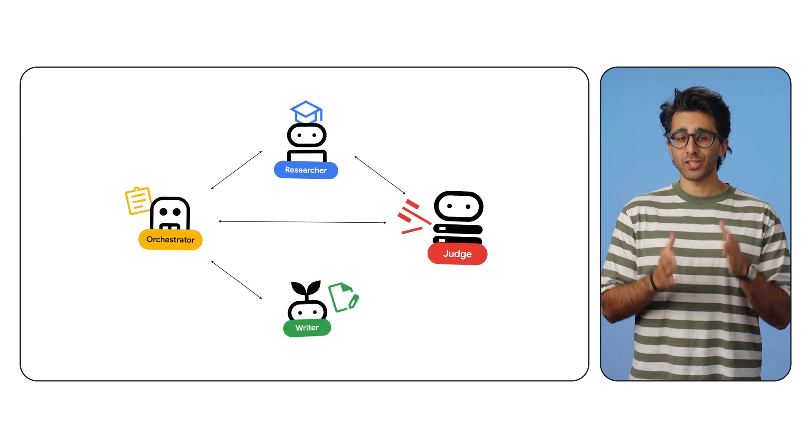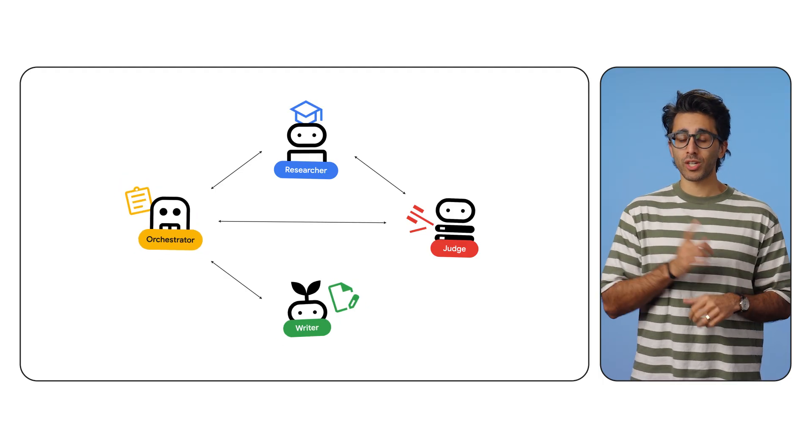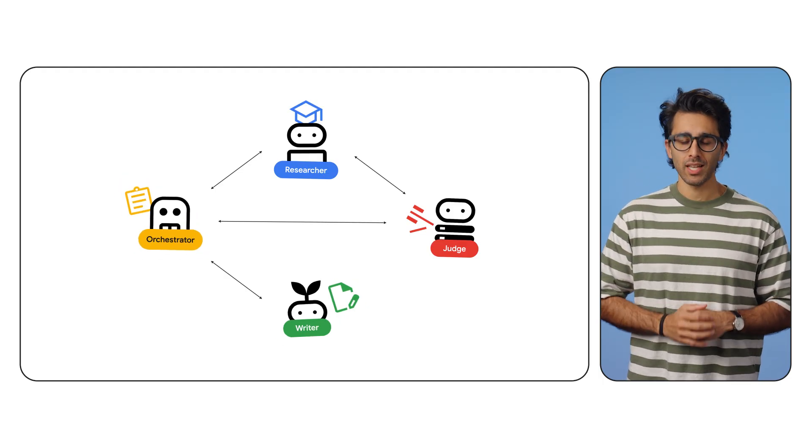So far we've built an entire AI team on our laptop — a researcher agent, a judge agent, and a content builder agent — all orchestrated to work together to create full courses from a single prompt. It works perfectly, but only on my machine. A feature that only lives on localhost isn't a feature, it's a science experiment.